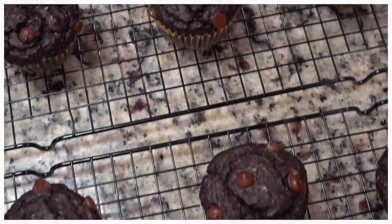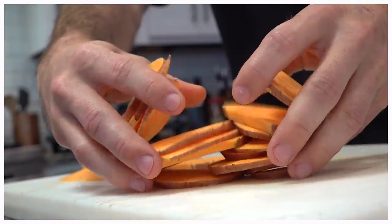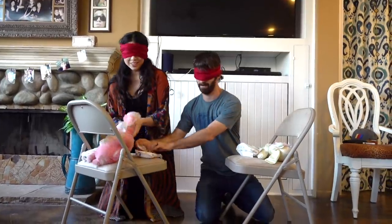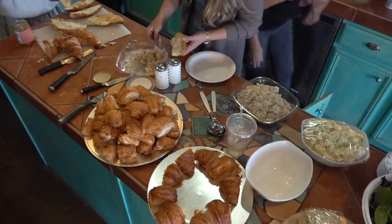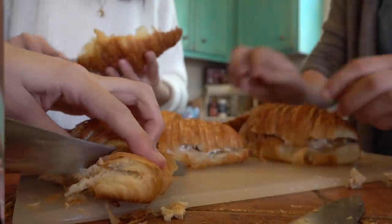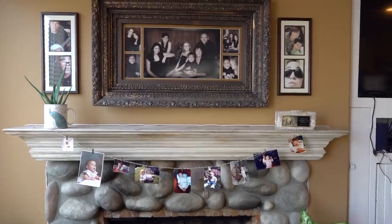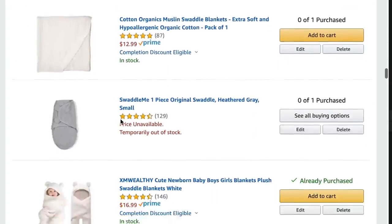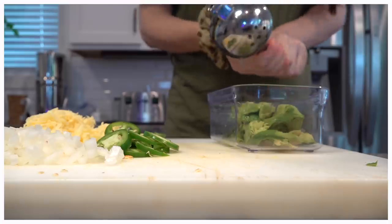Hey guys, welcome back to my channel and welcome back to another what I eat in a day. I know I've been MIA for a minute but the last week and a half has been crazy. If you follow me on Instagram, you know we actually had our baby shower. I'll be sharing a video about the preparation as well as the actual baby shower, and I'm going to be doing a haul showing everything we were given. We're registered with Amazon, so I'll link that down below.